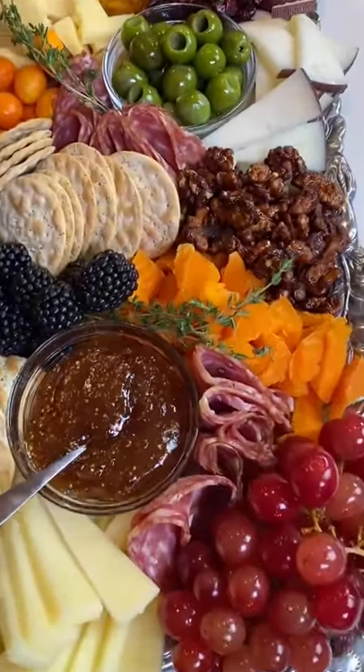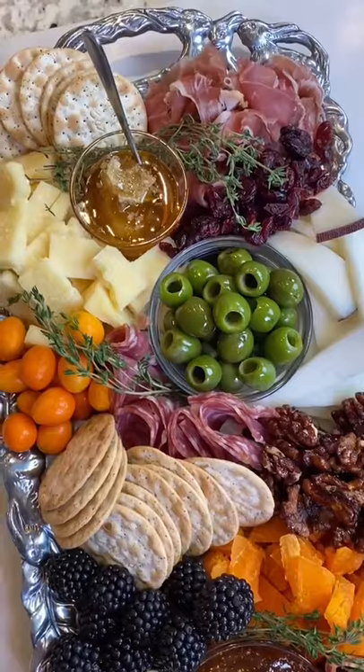Chef tip: take your cheese out one hour before so it comes to room temperature for best flavor.